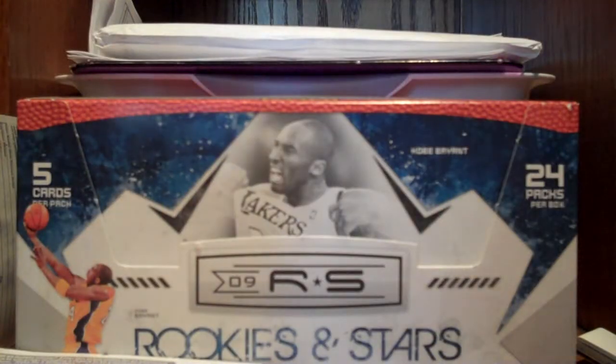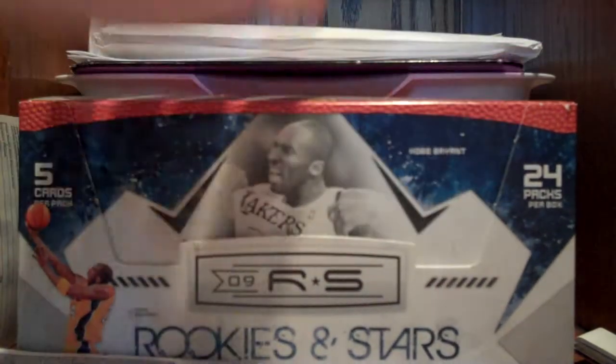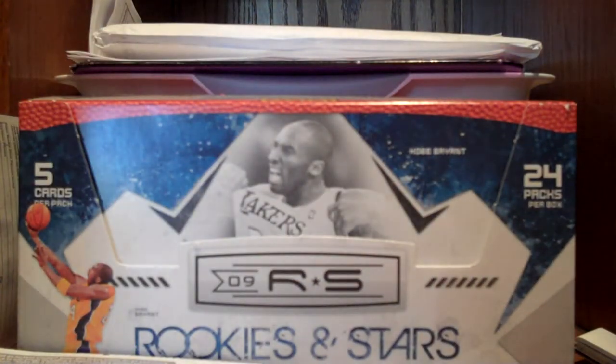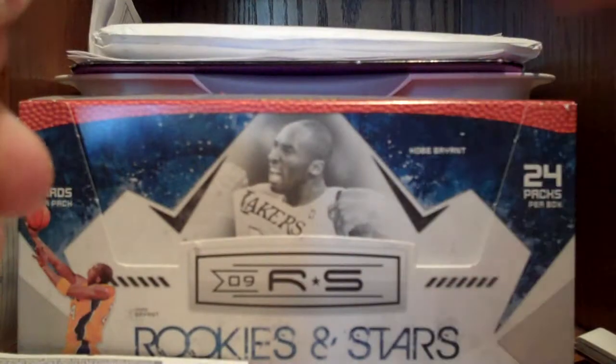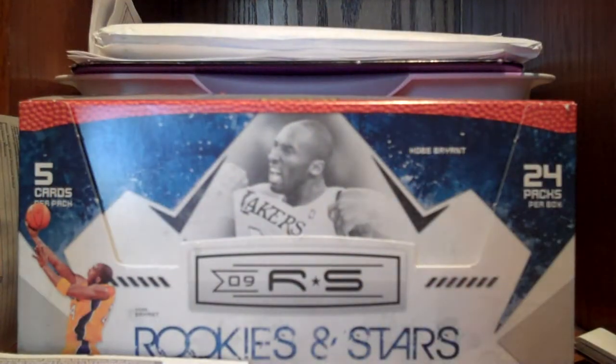And of course I got a bunch of other rookies and stuff — there's a bunch of stuff in there. So, to the hits: got a nice Dirk Nowitzki jersey card, Gold Stars. And if you remember a while back, I got a Redemption.